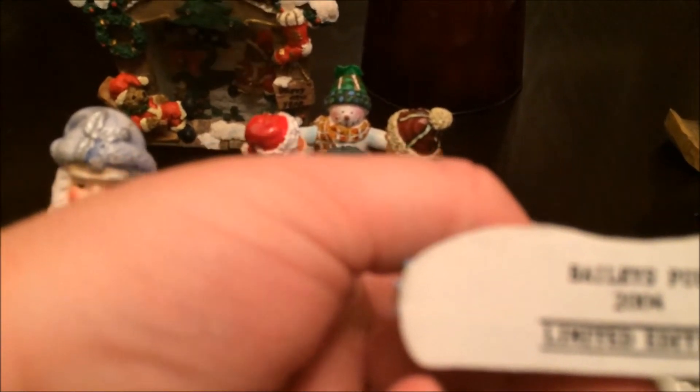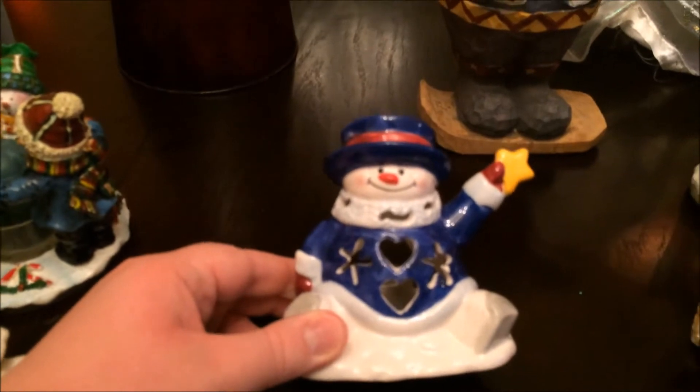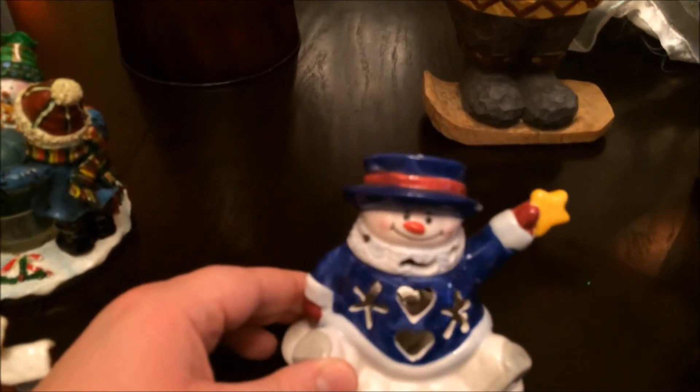Then I got this little house — it says Bailey's Arms on it and it is from a pub. It's Bailey's pub 2006 and it's limited edition. Then I got this snowman tea light holder and it looks like it comes with the original candle — it was never used.